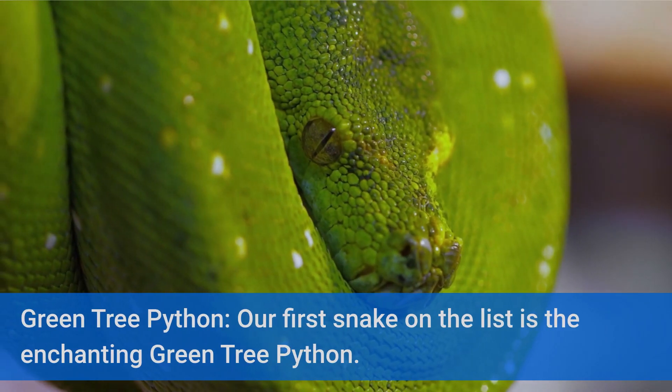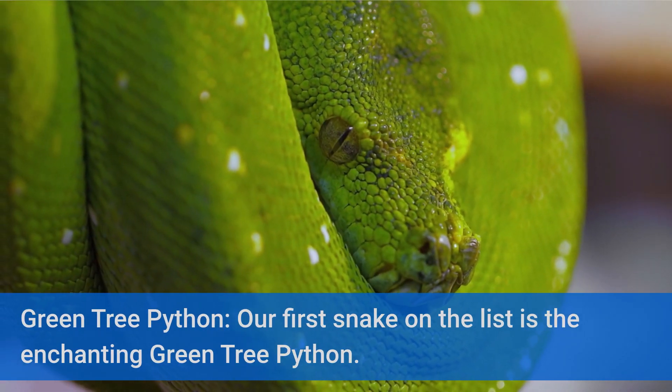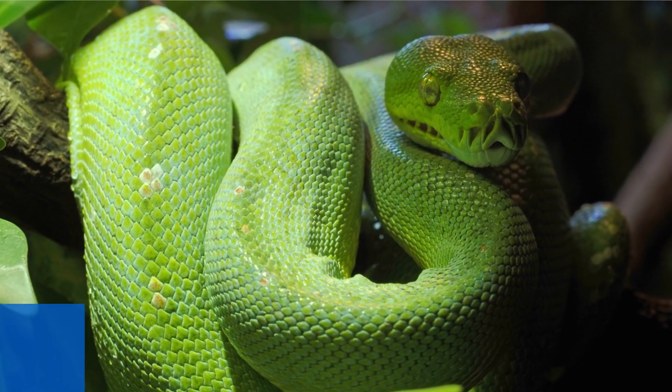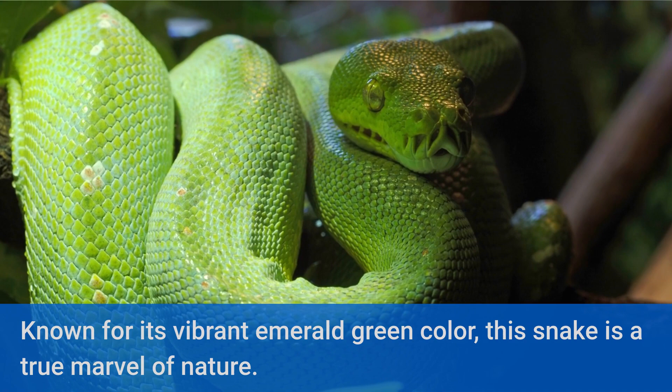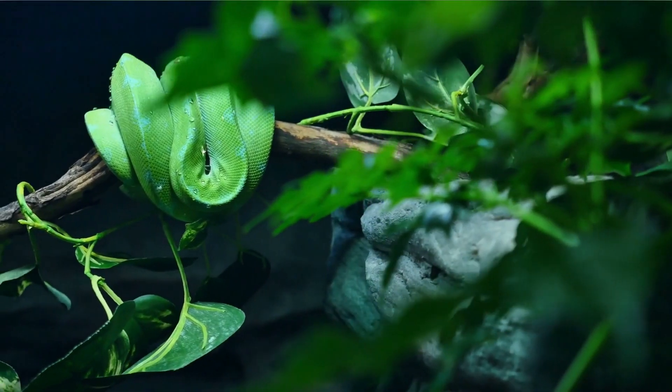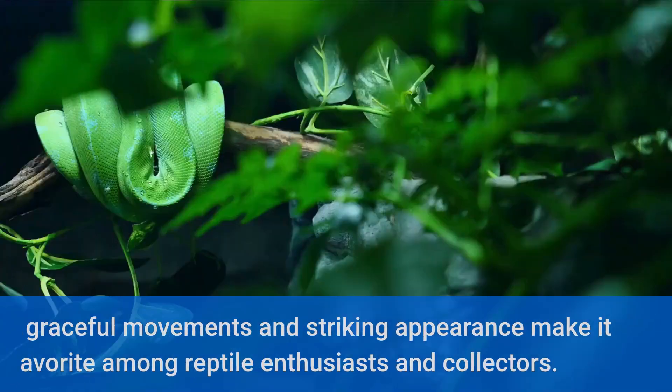Our first snake on the list is the enchanting Green Tree Python. Known for its vibrant emerald green color, this snake is a true marvel of nature. Its graceful movements and striking appearance make it a favorite among reptile enthusiasts and collectors.